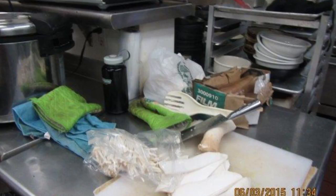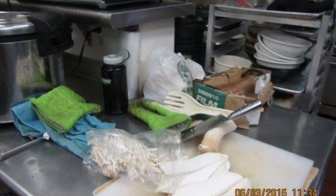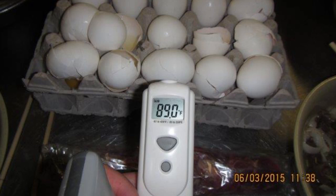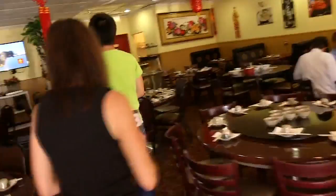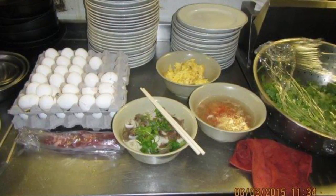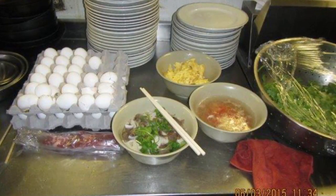Inspectors found lots of problems, including continued non-compliance with Health District rules. They found meat and eggs in the temperature danger zone and insufficient pest control measures, including a fly swatter. Daniel then leads us into the kitchen to show us how they're working to fix everything and protect their food from contamination.